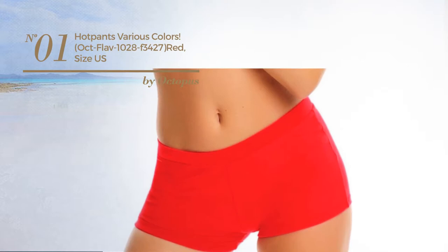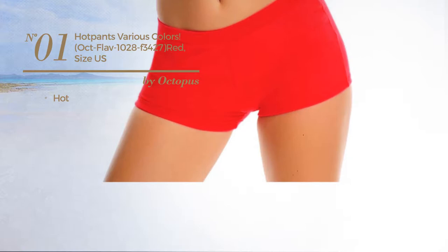Number one, featuring a hot design, available in seven colors.